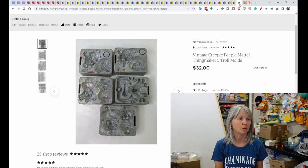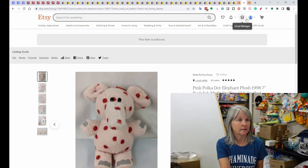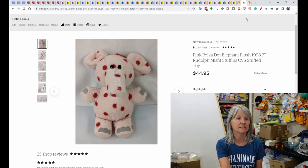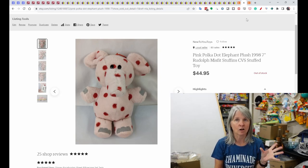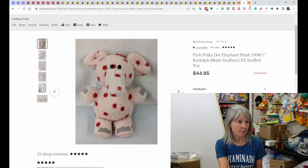These are Creepla People molds — they go with a Mattel Thing Maker. I've found these several times; this set were the troll molds and these five sold for $32. Also, definitely the time of year: if you have him listed, this is Stuffin from Rudolph and the Island of Misfit Toys, released by CVS in 1998-1999. This seven-inch plush — he and the Dolly Sue are the ones that sell for the most. He sold on Etsy for $44.95.